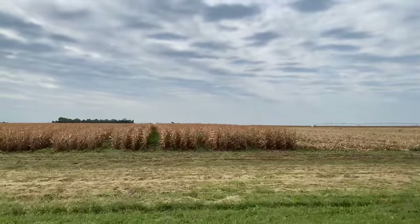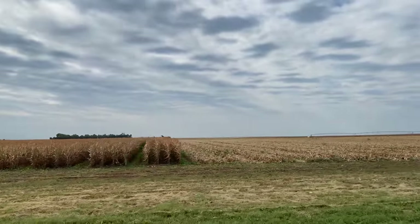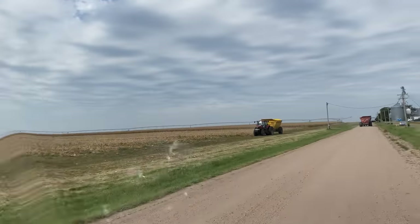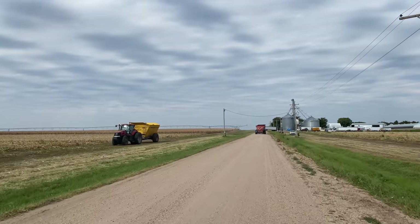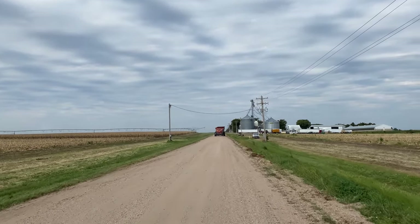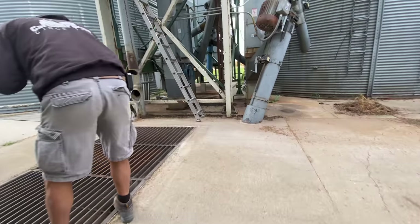Seed corn is such a cool operation to watch, especially when things are moving right along. So that's three pickers in the field, then three tractors attached to dump carts, and right now there's three trucks waiting in the yard and everything keeps moving in a circular pattern. It's awesome.